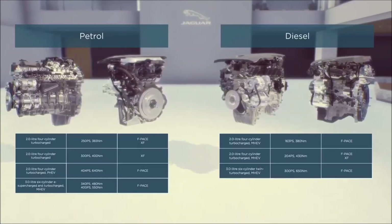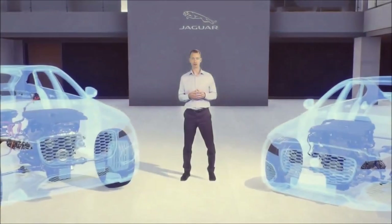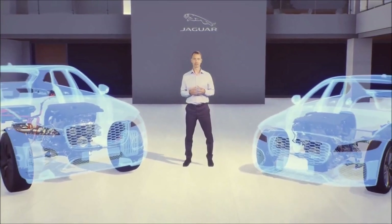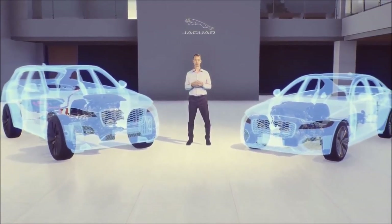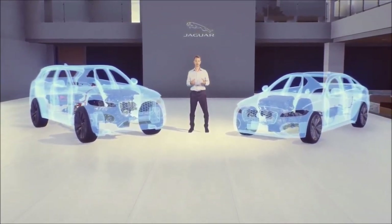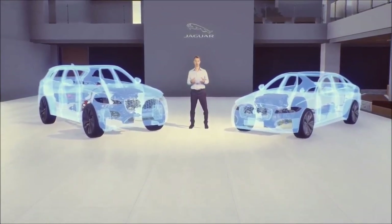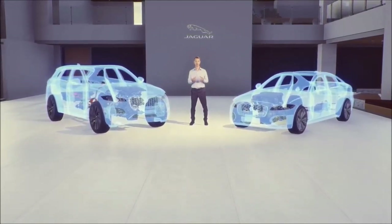Here you can see the full range of engine options for Jaguar F-Pace and XF. With these powertrain options we've significantly expanded choice for customers — there's an engine to meet all requirements, with electric refinement, increased driver engagement, and responsive, efficient performance. We believe this new engine range is our best yet.